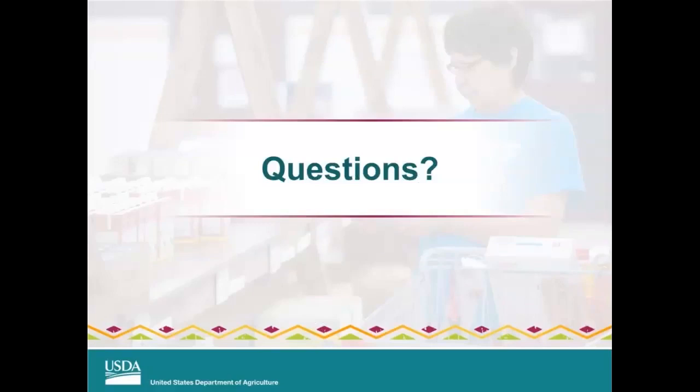That concludes the webinar. I want to thank Blair and Kathy for providing a very comprehensive overview of what you should expect through the USDA DOD Fresh Fruit and Vegetable Program. Before we transition to the question and answer section, please take a few seconds to complete the survey questions. If you would like to ask a question, you can use the Q&A box on the right of your screen, type in the text box, and click send. If you would like to ask a question over the phone, unmute your phone, state your name, and ask your question.